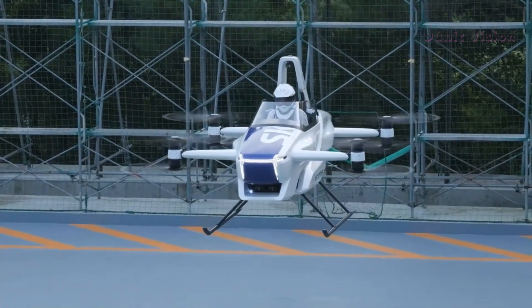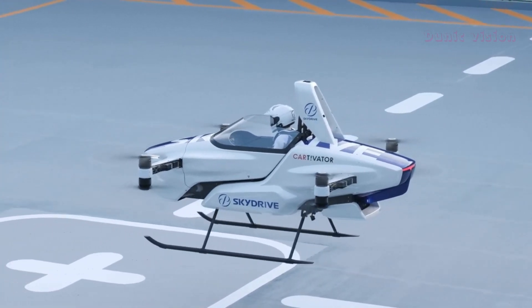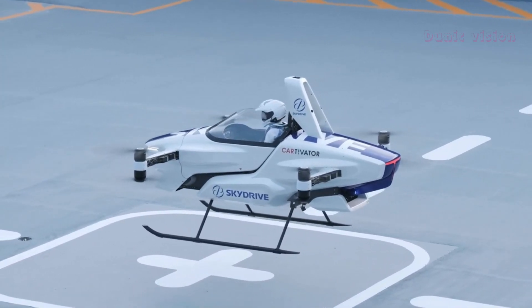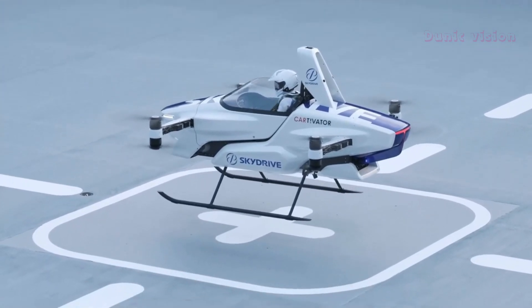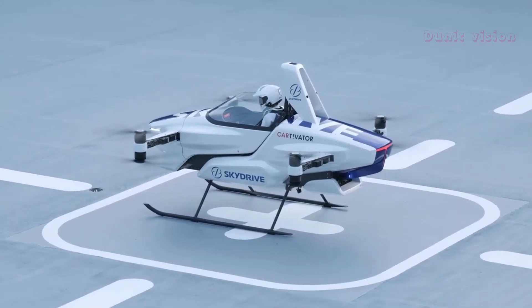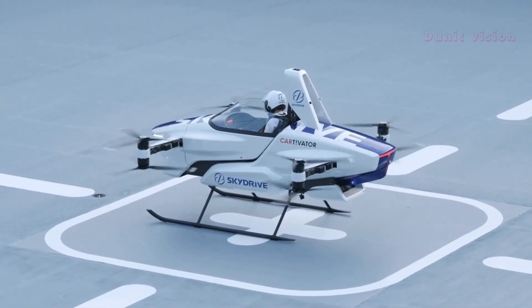The SkyDrive SD03 represents a significant step toward a future where flying cars become a part of daily life. By combining innovation, sustainability, and functionality, it promises to revolutionize how we think about personal transportation. Buckle up — this is the future of commuting.